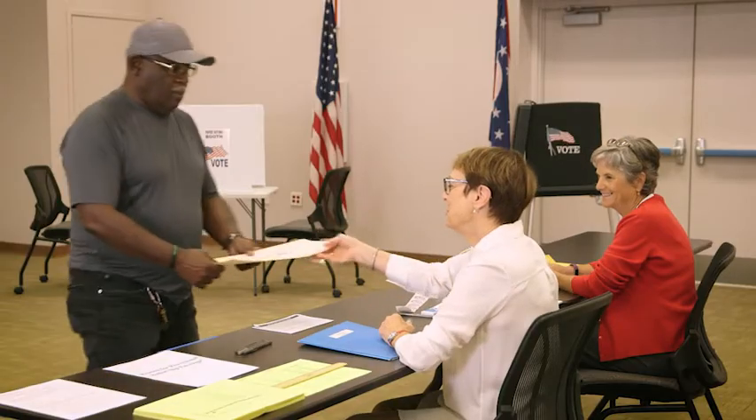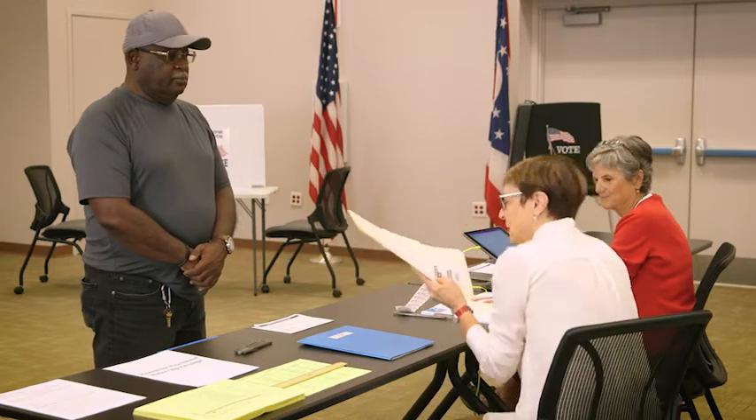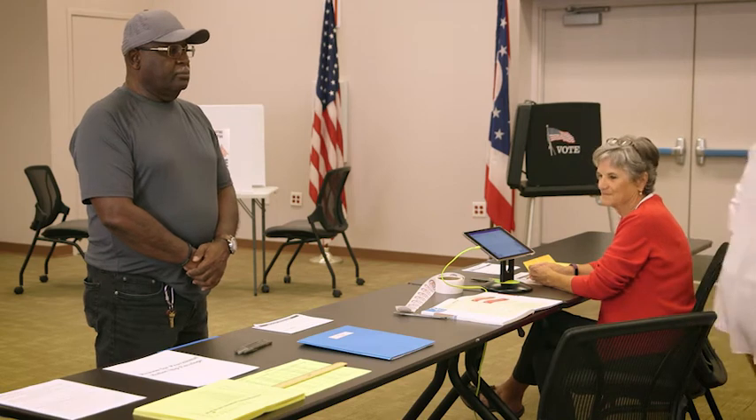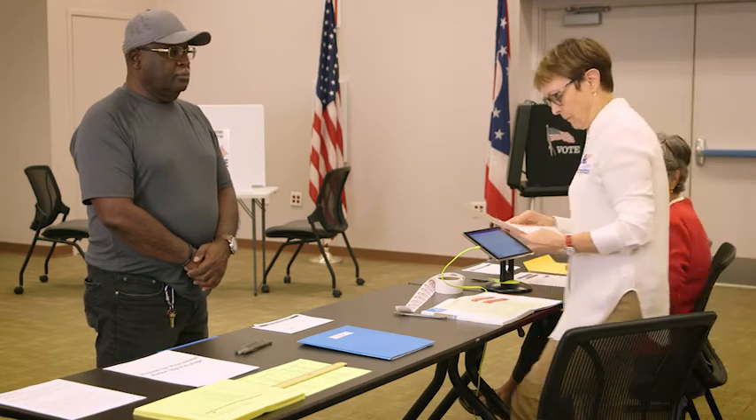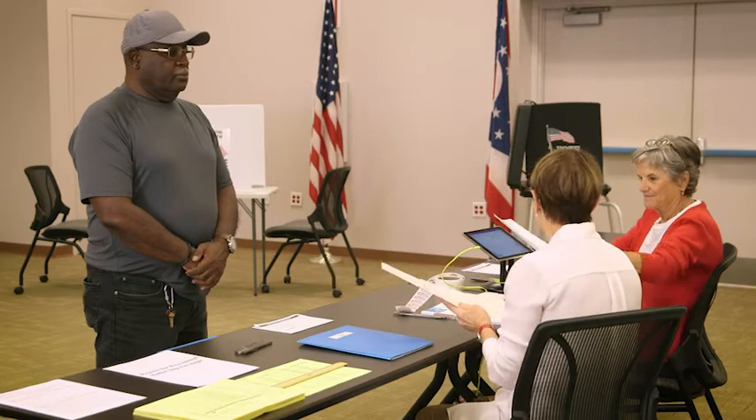You will know which type of voter you have by looking at the slip they are given by the Roster Judge and presented to you at your station. When voters arrive at your station, you will greet them and ask them for the slip that they got from the Roster Table.